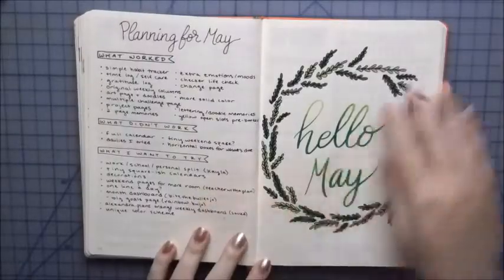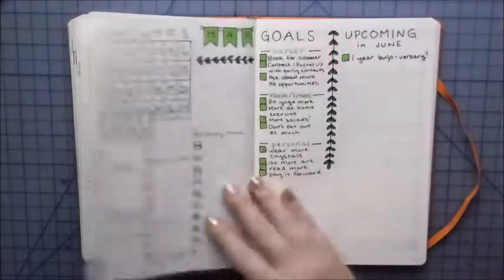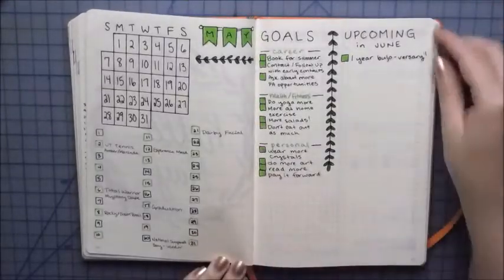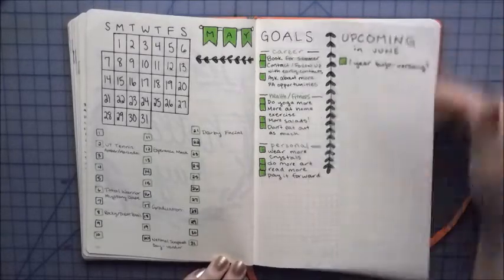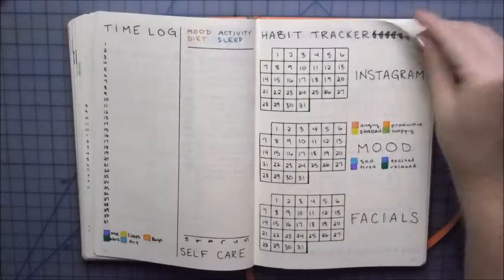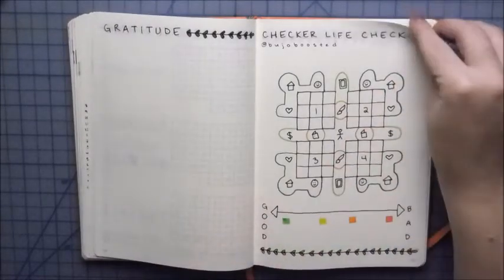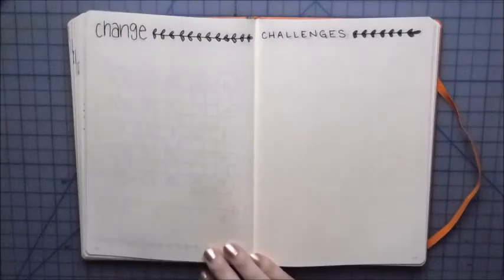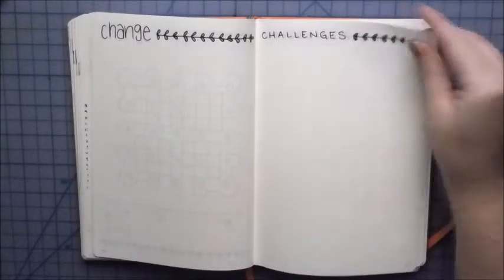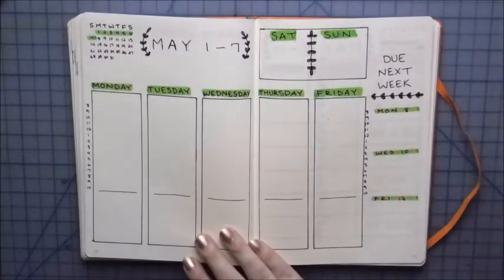And here is my flip-through of May. I hope you enjoyed. I know this isn't like the best explanation video, but throughout May you'll see me posting on my Instagram about these pages, so go follow me there. If you liked the video, hit that like button. If you want to see more bullet journal videos, please subscribe and hit the little bell to get notifications for whenever I upload. I'll see you guys later. Bye!